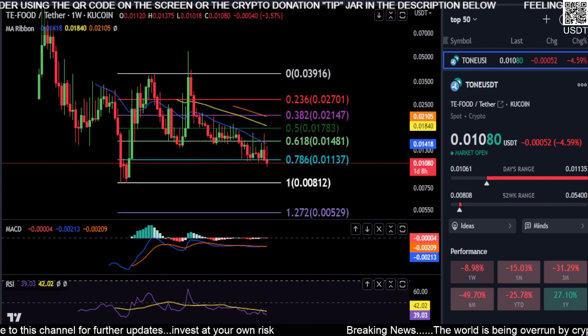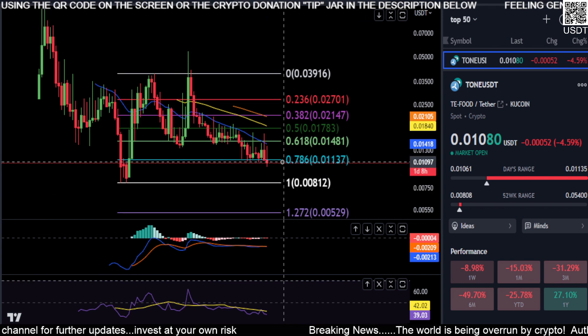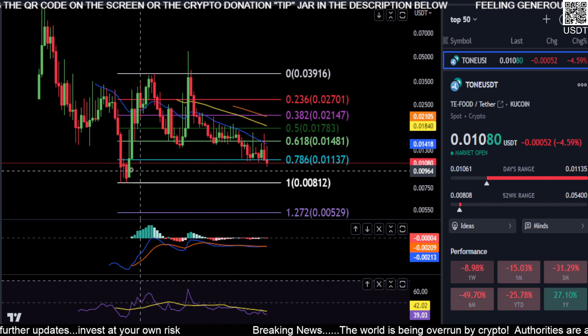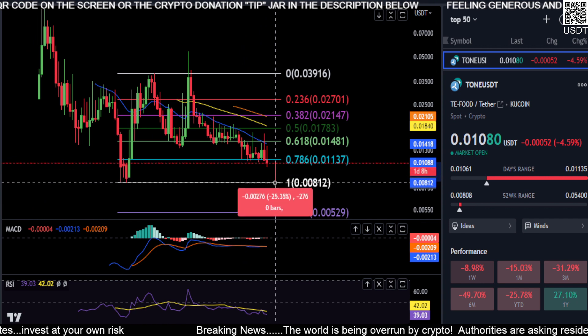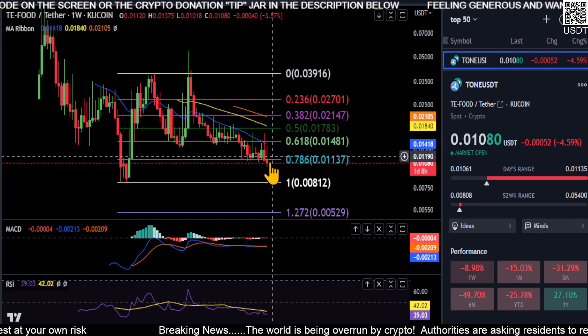What I would say now that you've lost the 0.786 at 0.011 — it looks like your next stop is 0.008 down here, back down to the bottom where you tagged last May. So look for about another 25% drop on TONE here.